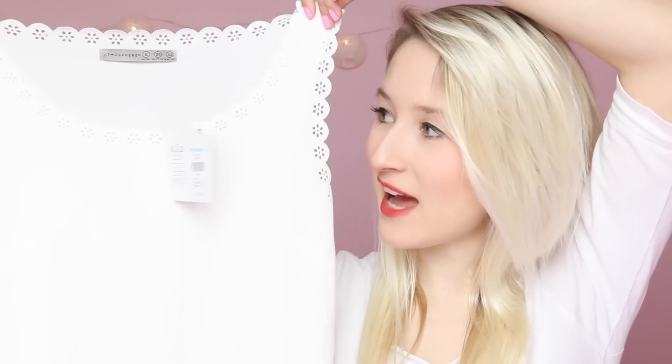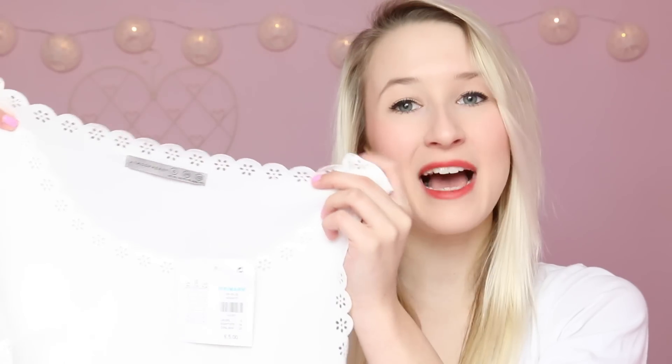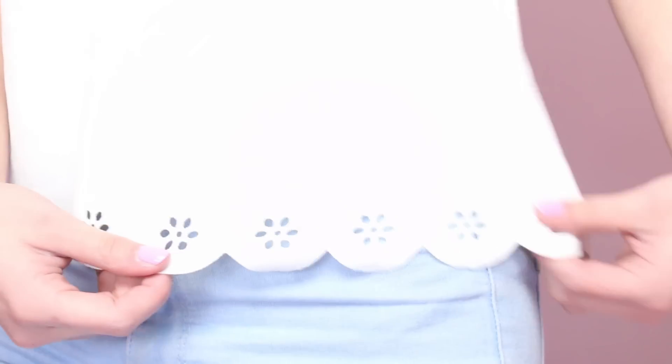The next thing I got I've seen on so many YouTubers' Primark hauls recently — it's literally becoming the famous Primark top. I saw it in my local Primark and I had to pick it up. It's just this little white vest with scalloped edges along the bottom and top, and it's got these little flowers cut out along the edges which adds a really nice touch. It's in a really thin, comfy, lightweight fabric. They also had a black one if you'd prefer that. This top was only £5.